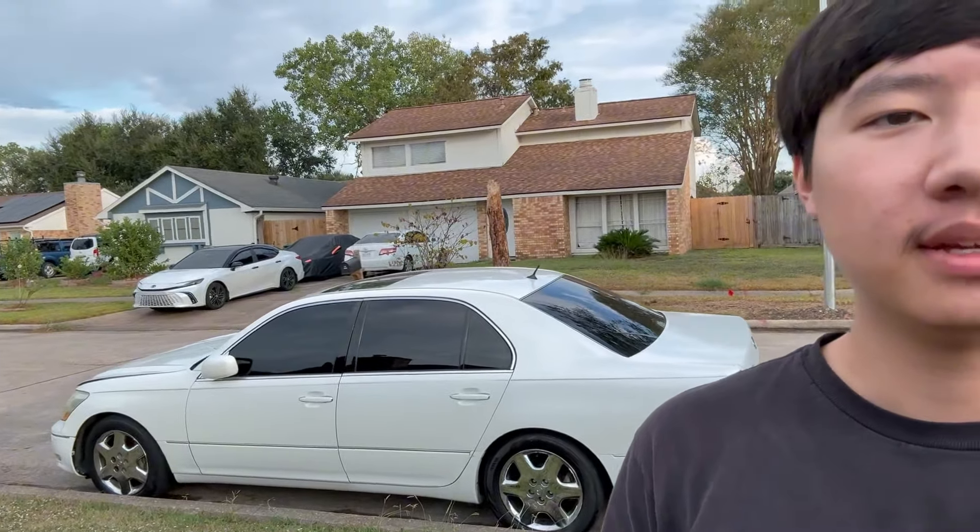What's going on guys, welcome back to Driven by DN. You can see me standing behind my 2004 Lexus LS430. Today's a little more of a sad video because this LS430 is going away, and we're going to talk about it more in a second.